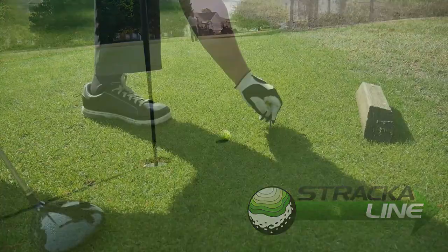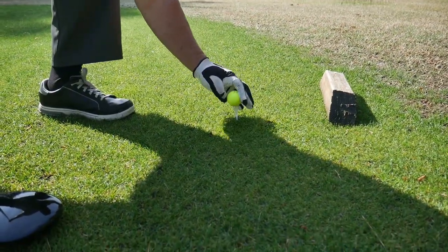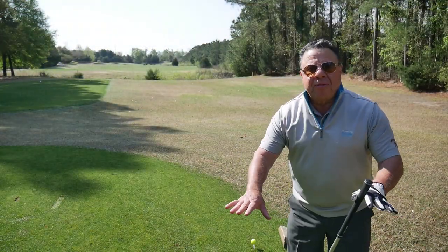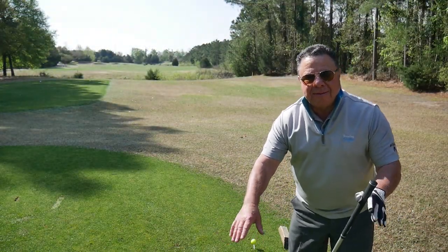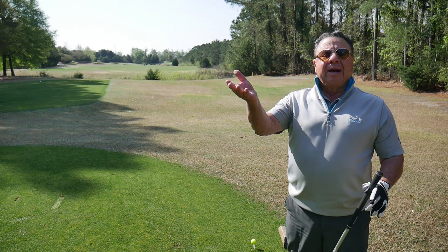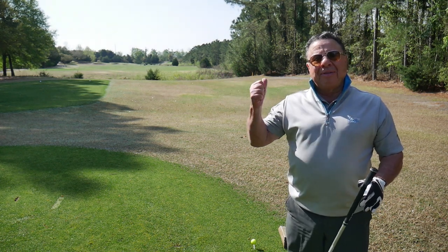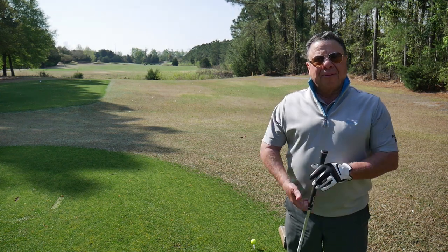The Norman Course at Barefoot is a great example of minimalist construction — everything close to the ground, no tees pushed up in the air, no greens pushed up in the air, and everything right in front of you.